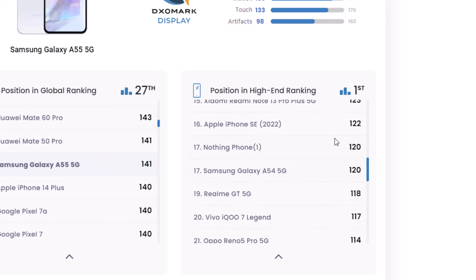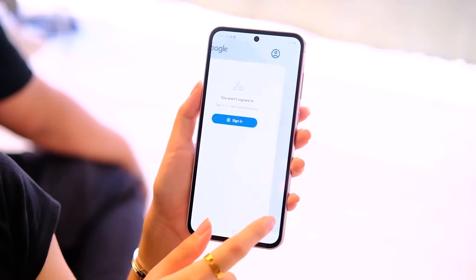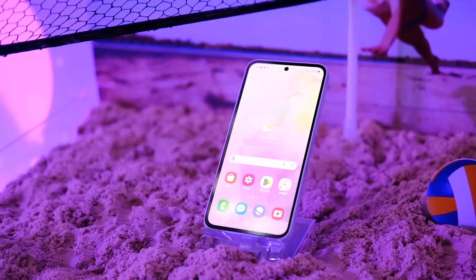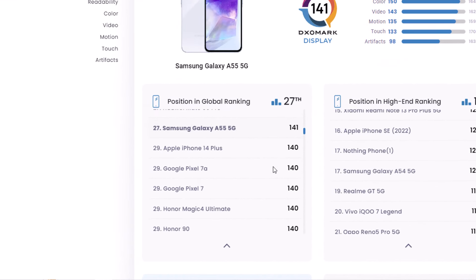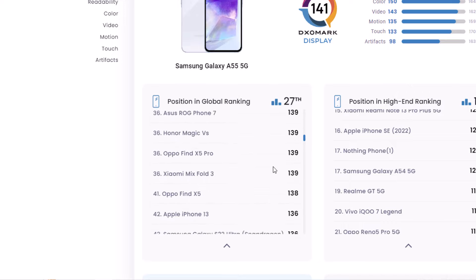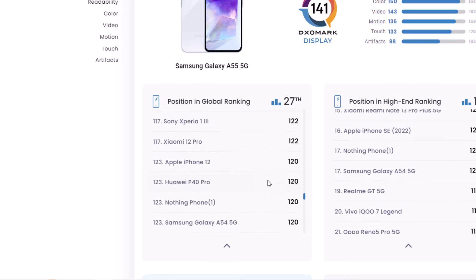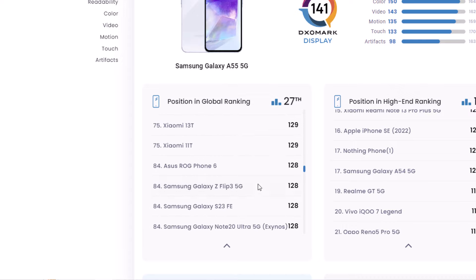To give you a clearer idea, let's see how the Galaxy A55's screen stacks up against the Galaxy A54 and the S23 Fan Edition on a worldwide scale. The new A55 ranks 27th globally in screen quality, even surpassing the iPhone 14 Plus by one point. As for the Galaxy A54, it's quite far down the list, sitting at the 123rd position. Meanwhile, the Galaxy S23 Fan Edition is placed 84th on the chart.